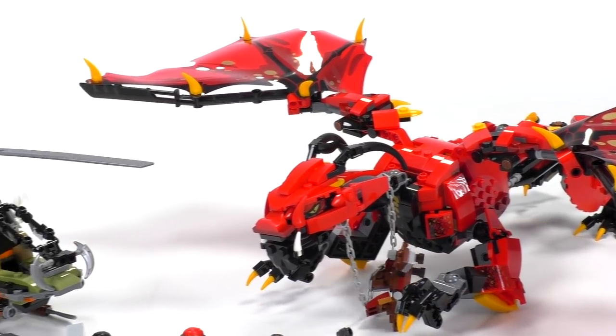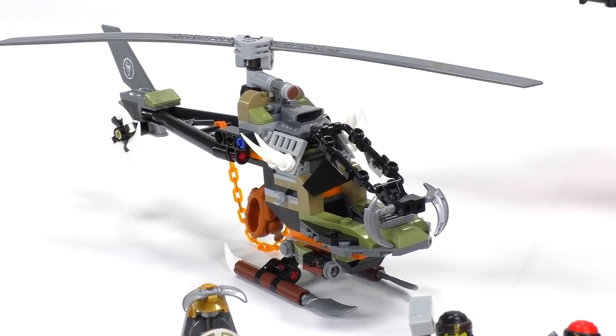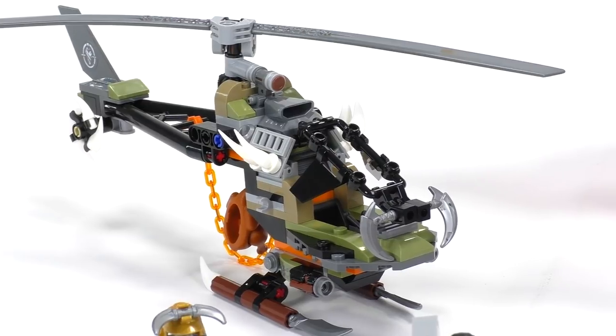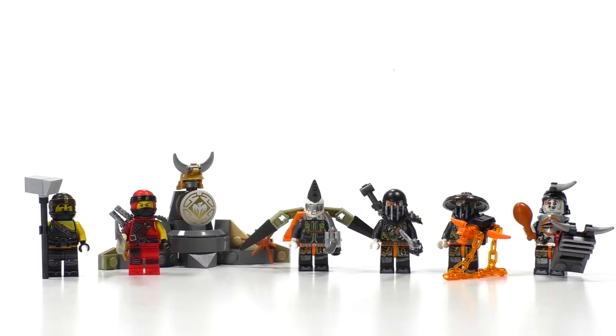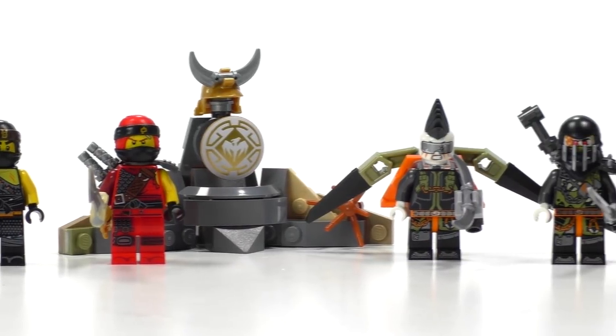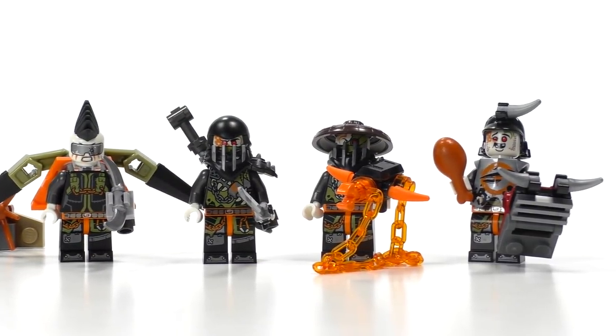Other than that we have something that you have never seen before — I'm going to be talking about this in a second. A helicopter that's very unique in design, looks, and how it works. We've also got 6 minifigures as I mentioned: 2 good guys, 2 ninjas — Kai and Cole — and 4 bad guys with those awesome new prints for the Hunted season.